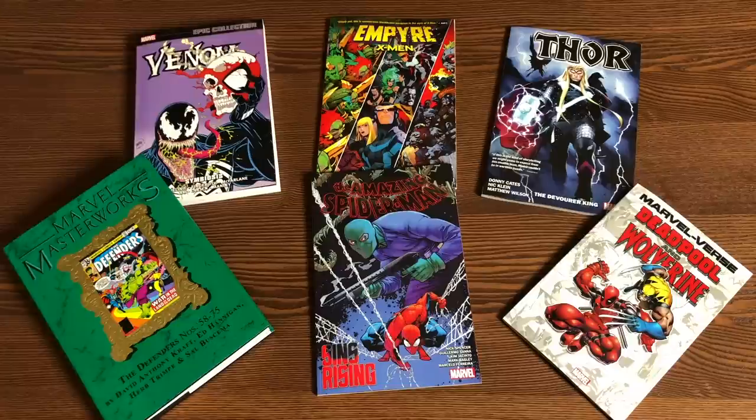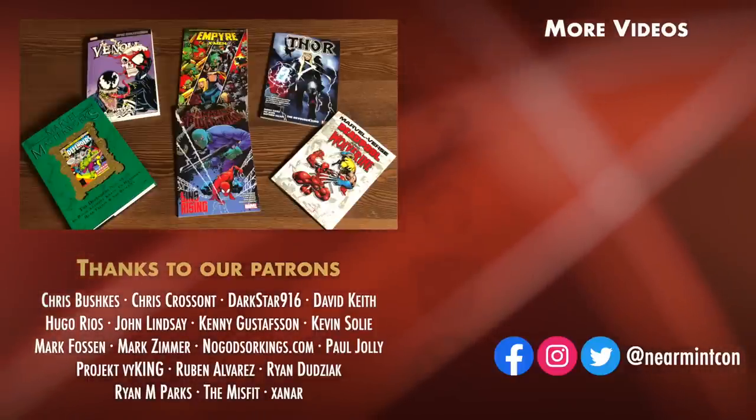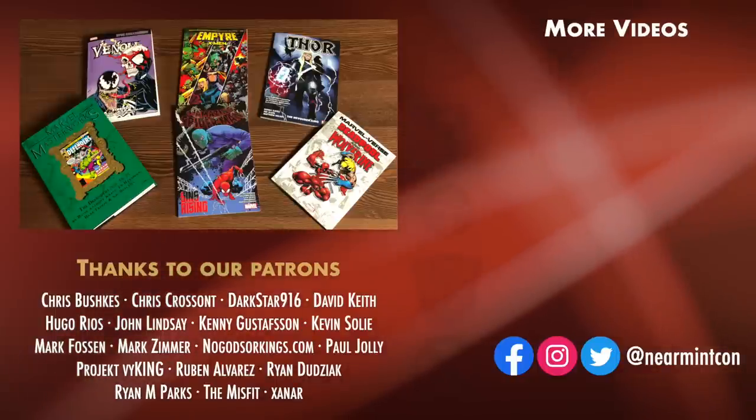That was the content and page count of each of these collected editions. Let me know in the comments which ones you're picking up — if you're waiting for a Thor oversized hardcover by Donny Cates, or an omnibus of the Nick Spencer Spider-Man, or if you're still getting the Marvel Masterworks, and what you think about the Venom Epic Collection Volume 1. Leave those comments and questions down below. Don't forget that we have a Redbubble and a Patreon — all that information is in the description. Everybody please stay healthy, stay safe out there, and much love to all of you.